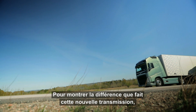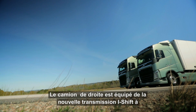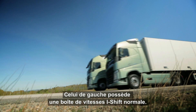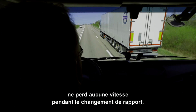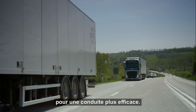To demonstrate the difference that the new transmission makes, we compared two identical Volvo FHs on an incline. The truck in the right lane is equipped with a brand new I-Shift Dual Clutch, the one in the left lane with a normal I-Shift gearbox. Thanks to its consistent torque, the truck with I-Shift Dual Clutch doesn't lose any speed at all when changing gear, so the truck is able to maintain a constant speed driving uphill, making driving more efficient.